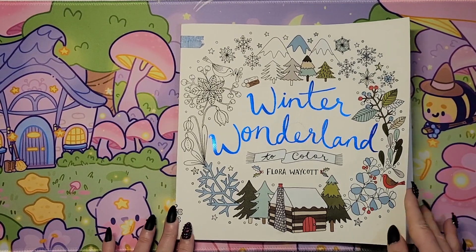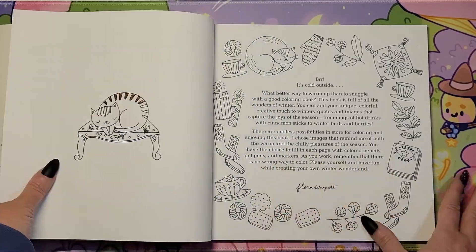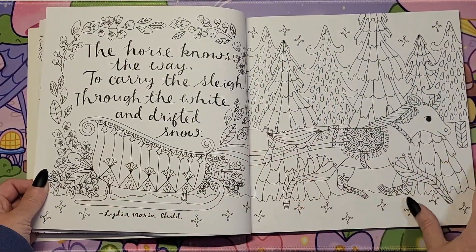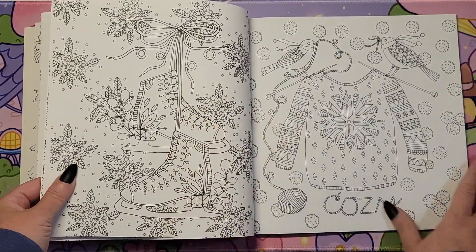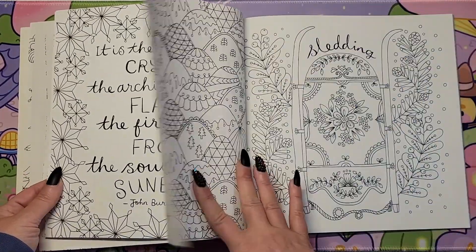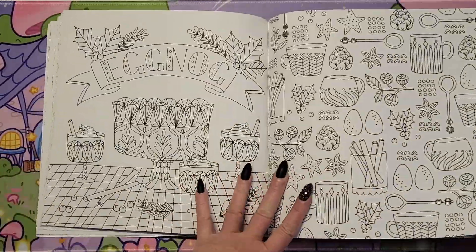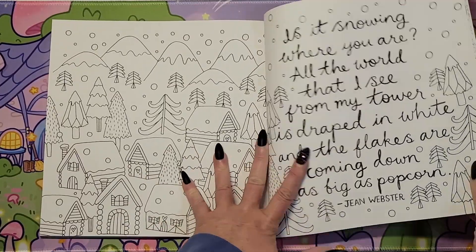And then I had gotten 'Winter Wonderland to Color' by Flora Waycott on eBay — remember that's the book I repaired. There are a lot of winter scenes in this book. This is cute with stockings. Look how sweet this is — 'The horse knows the way to carry the sleigh through the white and drifted snow.' Lots of things to choose from in this book too. Oh, I love the skates. Sledding — it's a cute little snuggling. There's plenty to choose from in here.